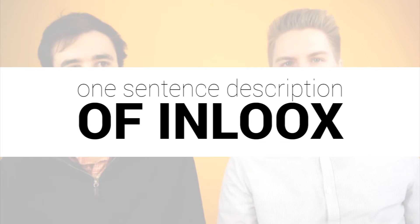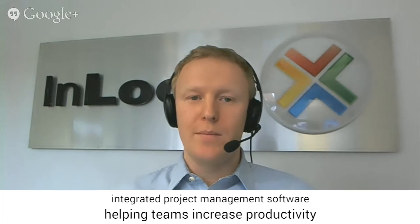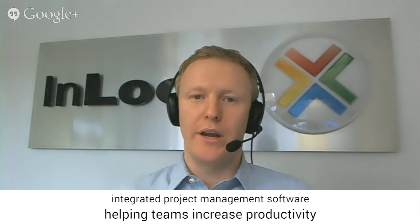I'm Andy Sievers. I'm the Project Management Specialist here at Technology Advice, and we're here with Andres Tremel of Inlooks. So Andres, let's jump in. First question, give us a one-sentence description of Inlooks. Inlooks is the integrated project management software helping teams to increase their productivity by better planning, managing, and collaborating.